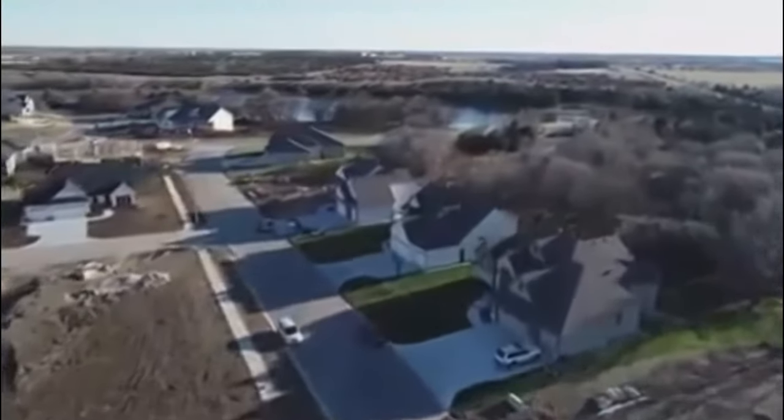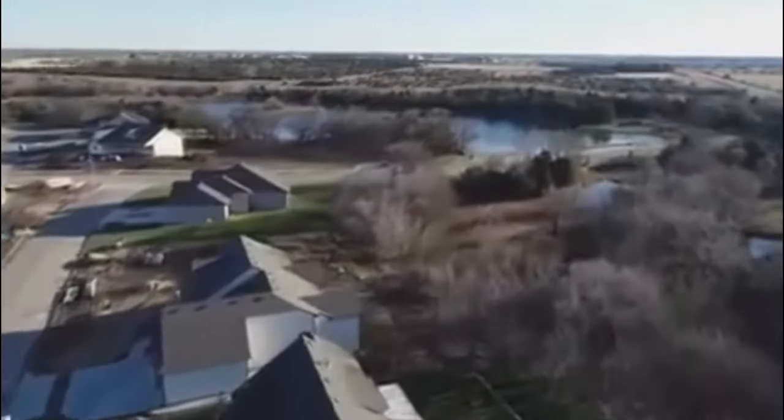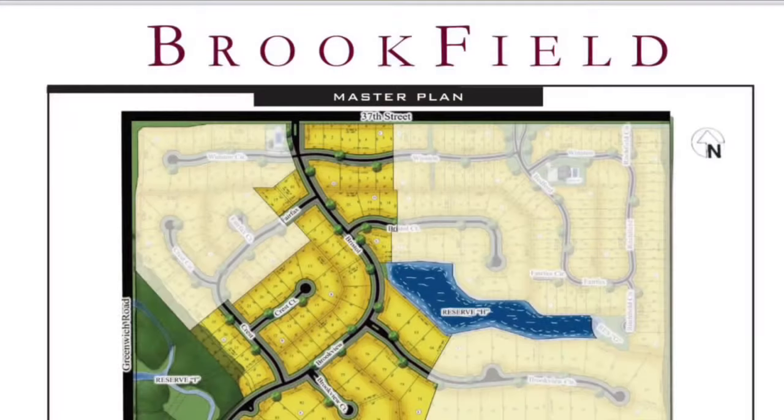There are currently four model homes available for sale in Brookfield, and those are going to be featured shortly. If you have questions about any lots for purchase, they have lots that range anywhere from a third of an acre all the way up to just shy of two acres. So here we go with house number one.